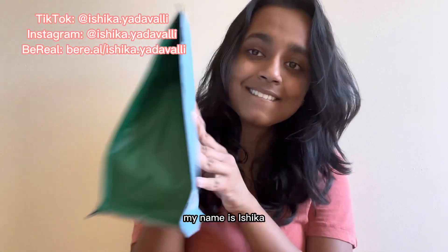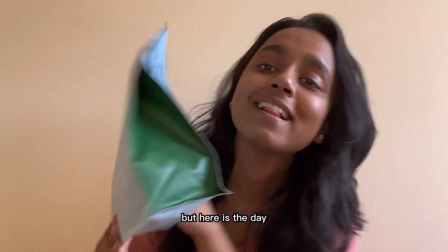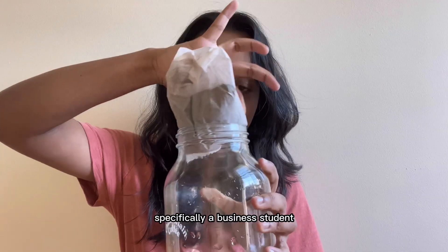Hi guys, welcome to Vlog Day. My name is Ishika, and I know it's been a while since I last posted, but here is a day in the life of a college student at UC — specifically a business student.